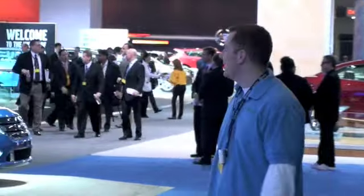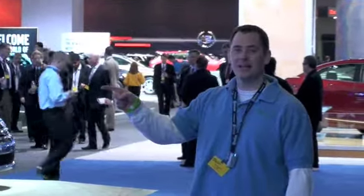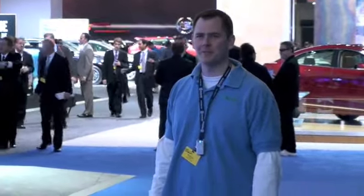Hi, this is Poe Bennett from EVCast. I'm here at the New York Auto Show, where we see a lot of cool things. The first thing that caught my attention was the video games. I think I'm going to head there right now and spend some of my day playing video games.